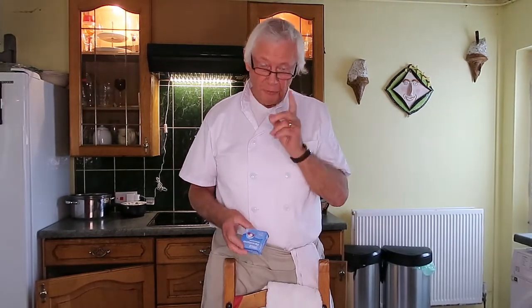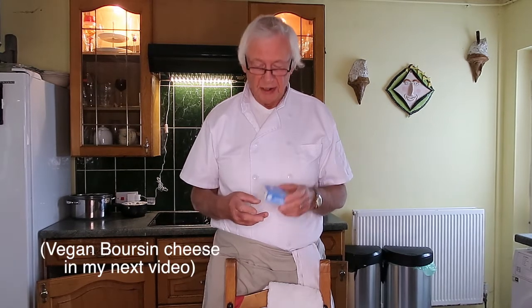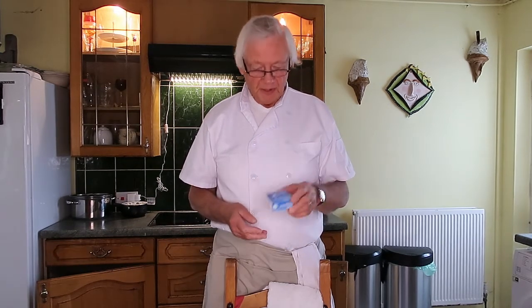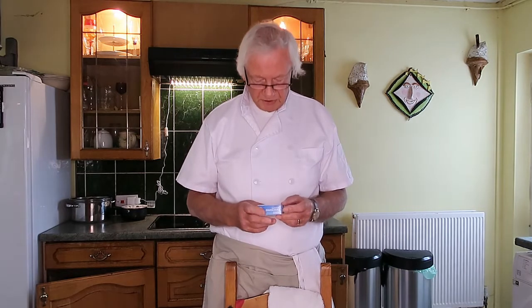Hi everyone and welcome back to my channel. Before I make my boursin cheese, my wife asked me to get some paracetamols in Cygoldan supermarket. We normally had the solid cheap paracetamol, which is about 32 pence, but they ran out. So they had these instead.